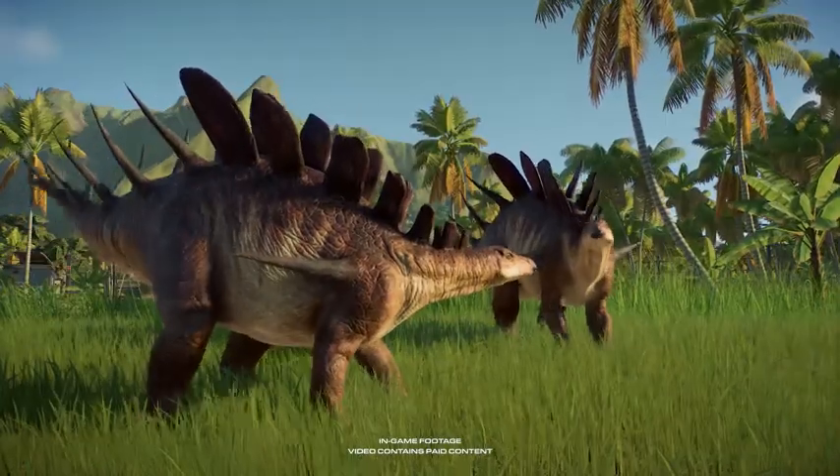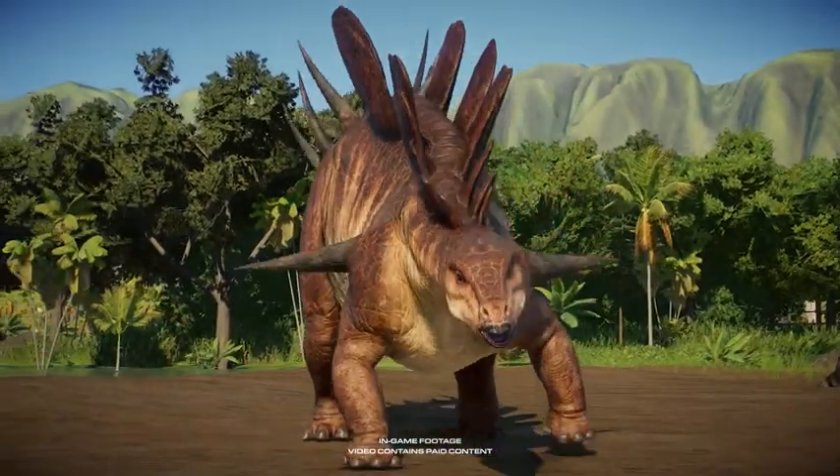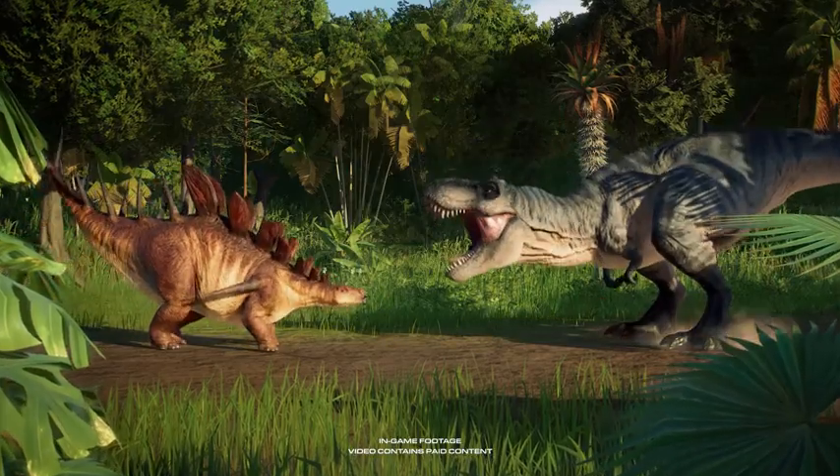Kentrosaurus is one of the most agile stegosaurids in the park, so don't let its size fool you. Those spikes aren't just for decoration.